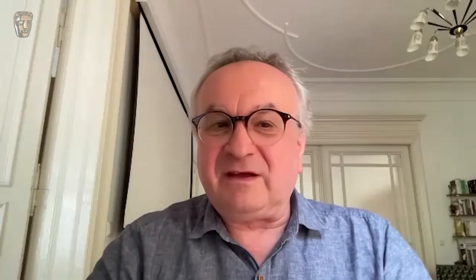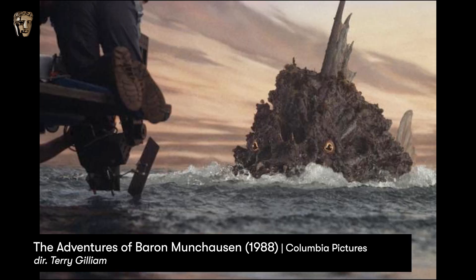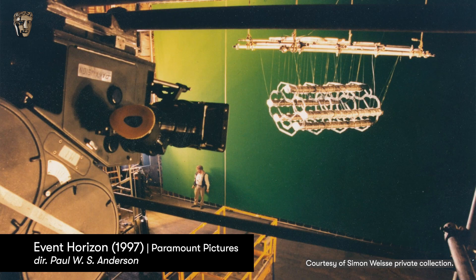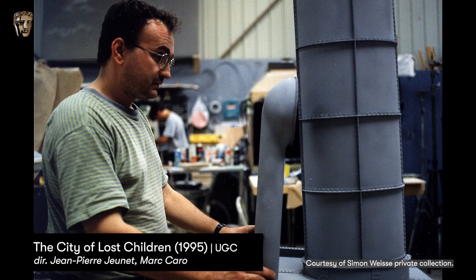I was making miniatures a long time ago and then CGI came and I had to adapt my work on it. It went through a lot of productions like The Adventures of Baron Munchausen, V for Vendetta, Event Horizon, The Neverending Story, The City of Lost Children.